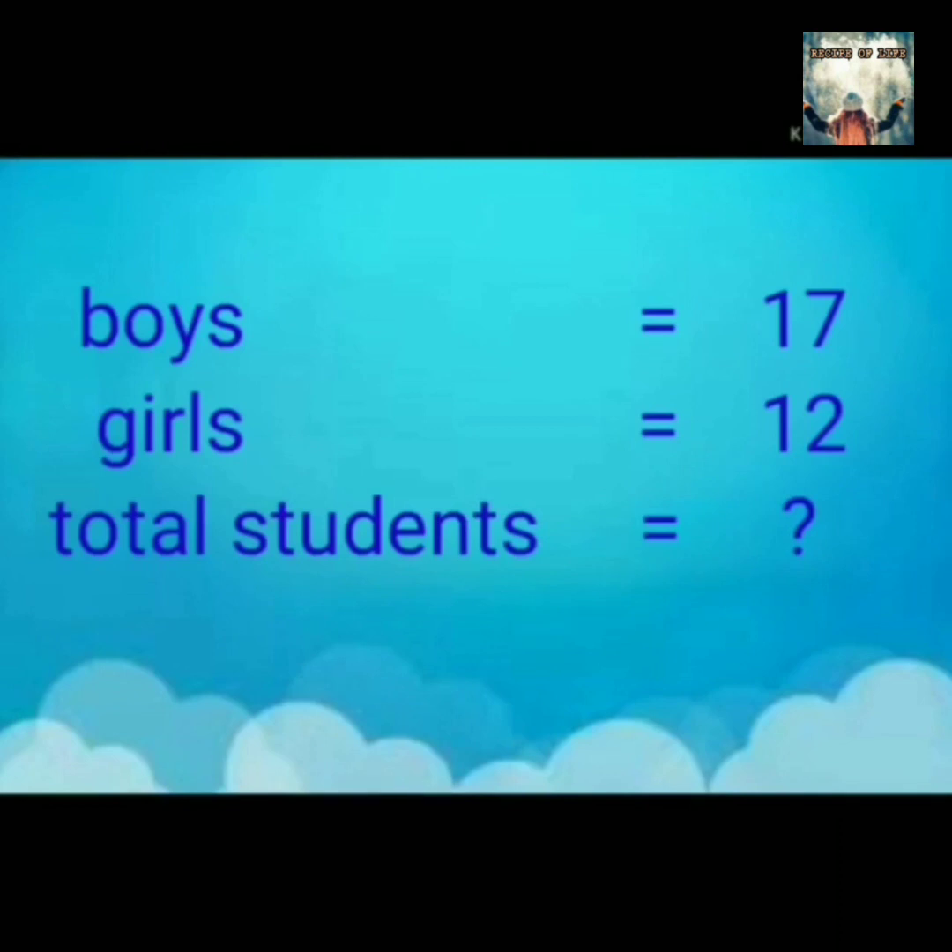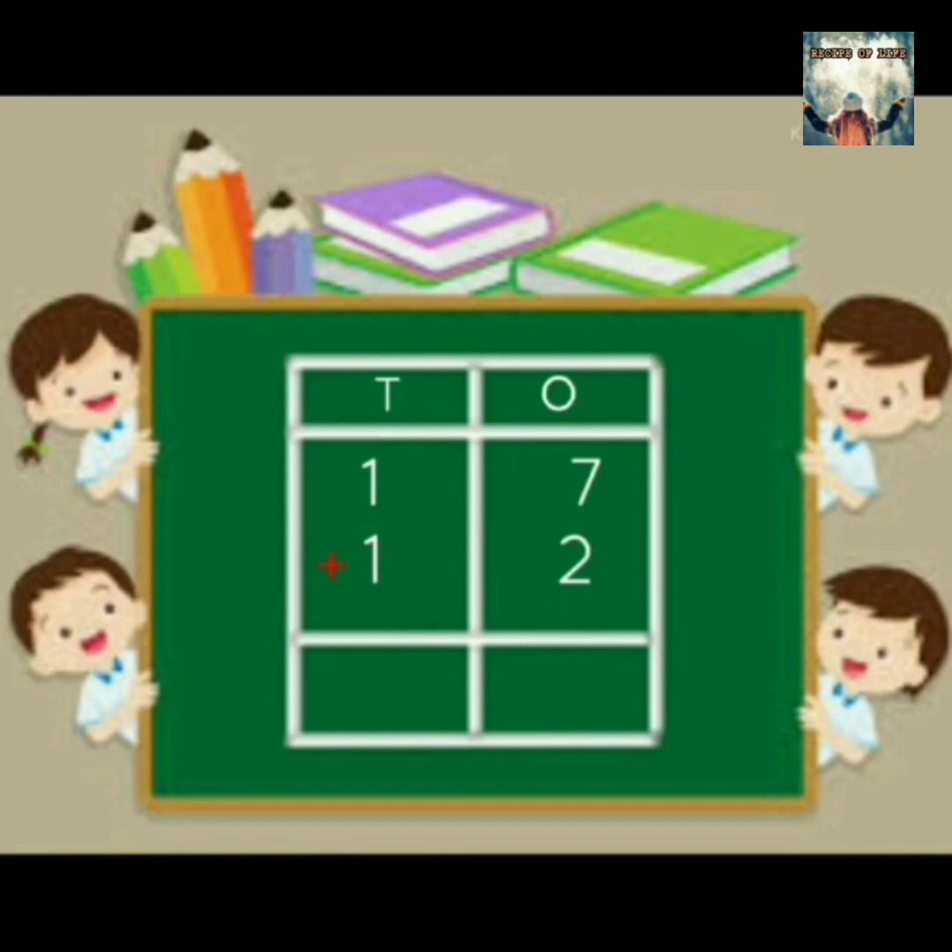We know that there are 17 boys and 12 girls. Now we will find how many total students are there. First add the ones and then tens. Thus, 7 ones plus 2 ones is equal to 9 ones. Now, 1 ten and again 1 ten is equal to 2 tens. So we get in all 2 tens and 9 ones, which means 29. Thus, 17 plus 12 is equal to 29.